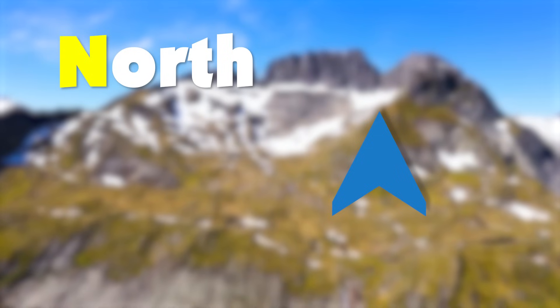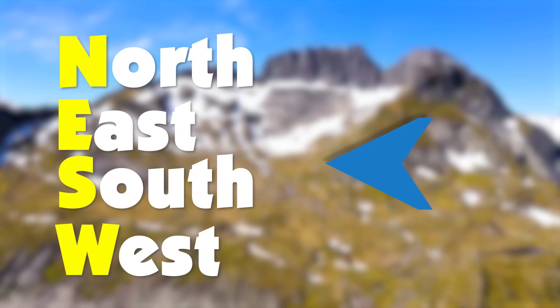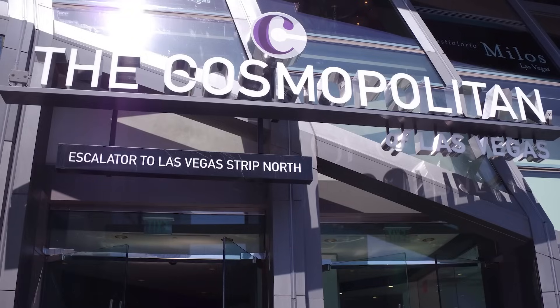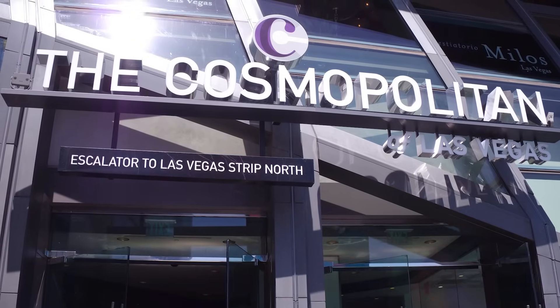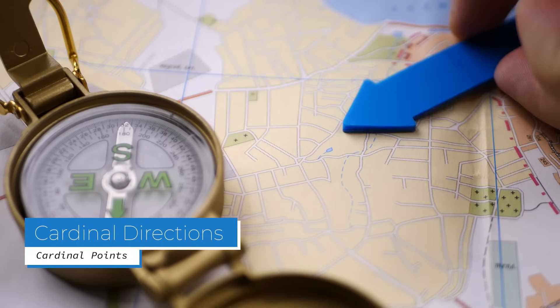You have probably heard of them before. They are north, east, south, and west. These words are found on maps, compasses, street signs, and in many other places. They are called cardinal directions or cardinal points.